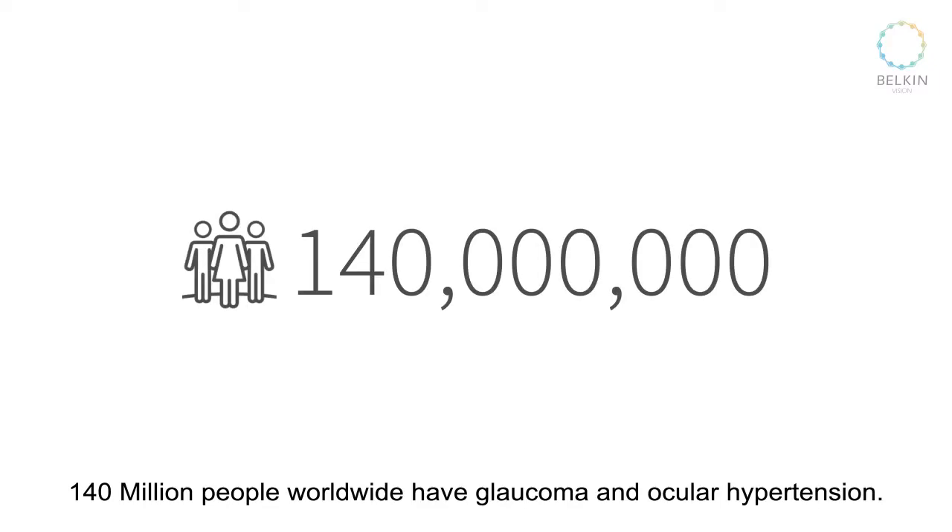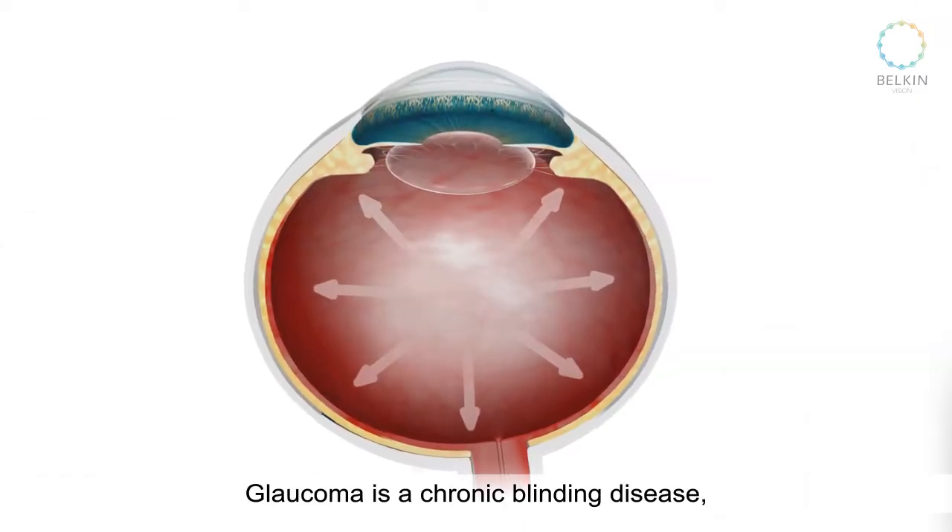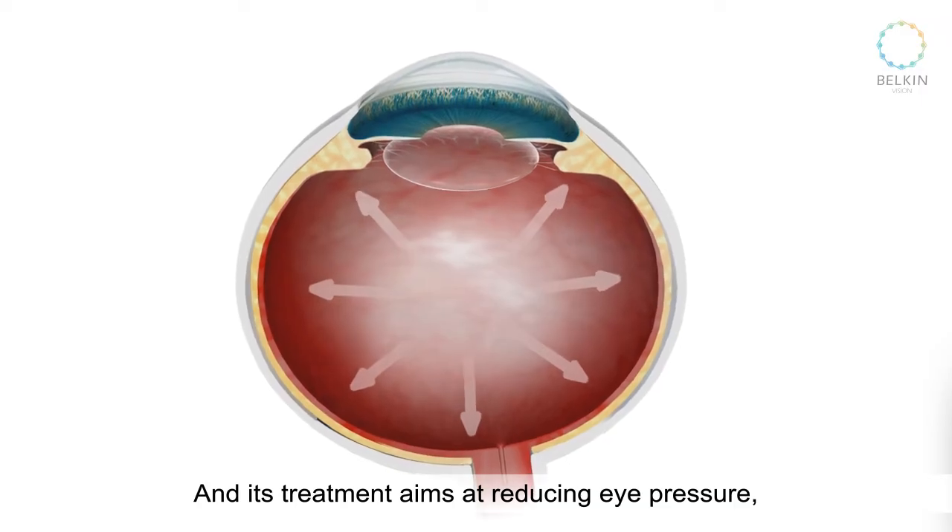140 million people worldwide have glaucoma and ocular hypertension. Glaucoma is a chronic blinding disease and its treatment aims at reducing eye pressure.